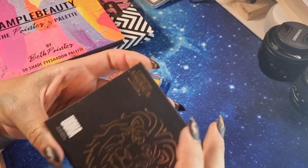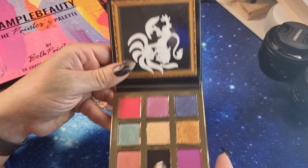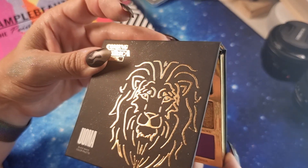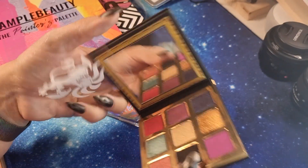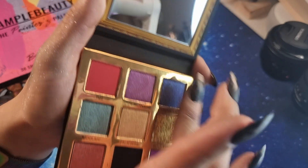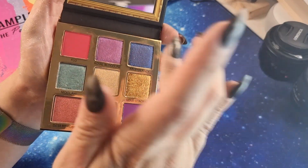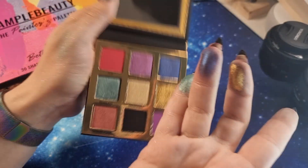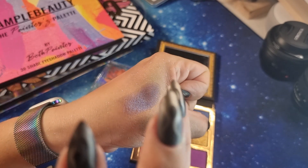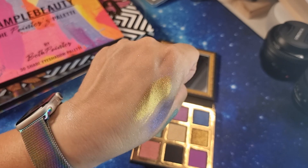This is Uoma Beauty — available on Beauty Bay. This is the 'Good Morning Zamunda' palette — brand new, so I haven't tried it on my eyes yet, just a few swatches. This shade is strange, let's see. This one and this one are better actually.